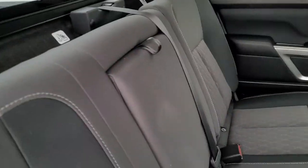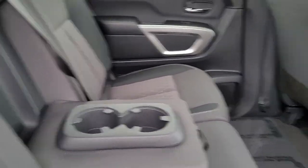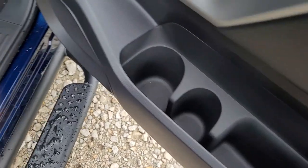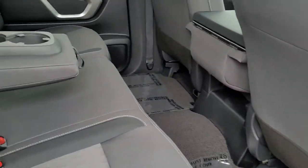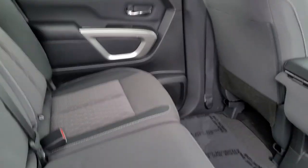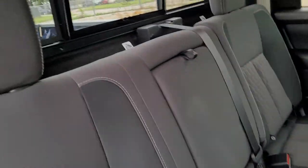The seat also folds down. You've got two cup holders there in the fold-down, plus bottle holders or cup holders in the door, with two on the other side as well. That gives you room for six drinks in the back seat, and only three people can sit back here — so everybody can have two drinks.